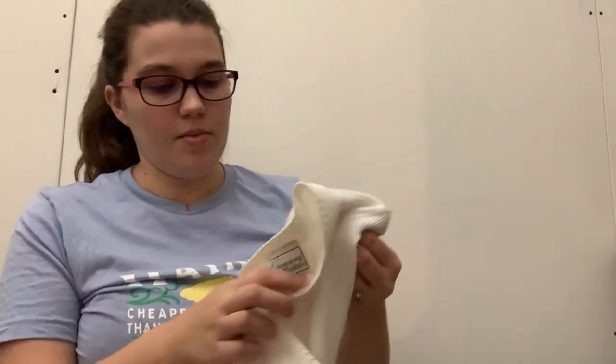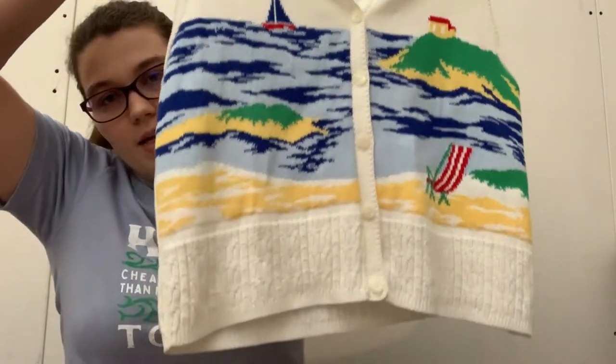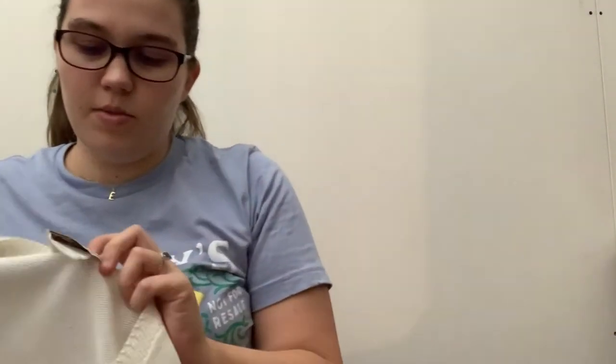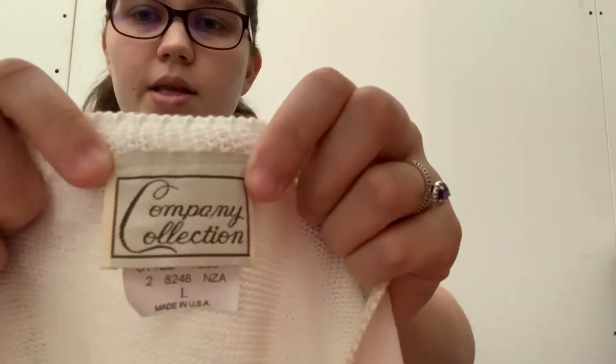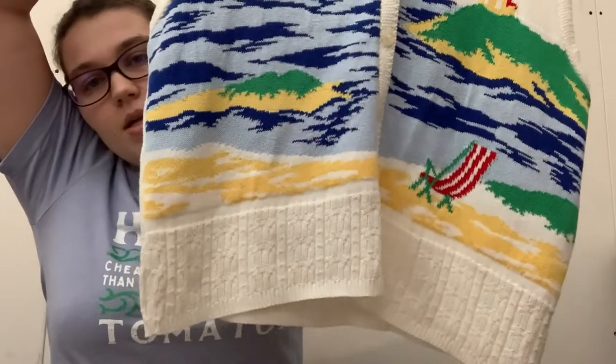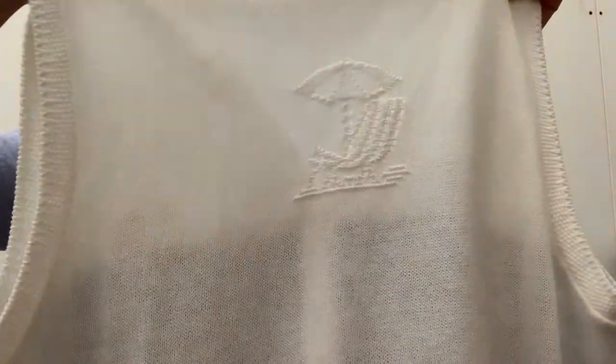Next I picked this up also based on style. It's a sweater vest with like this beach scene on it. I know sweater vests are in right now, so I'm hoping this will do well. I don't know anything about the brand. It's a size large, made in the USA, but it's just a fun print. And then on the back it has the little beach chair in the knit. I don't really know what to expect for that — it's really hard with vintage items.